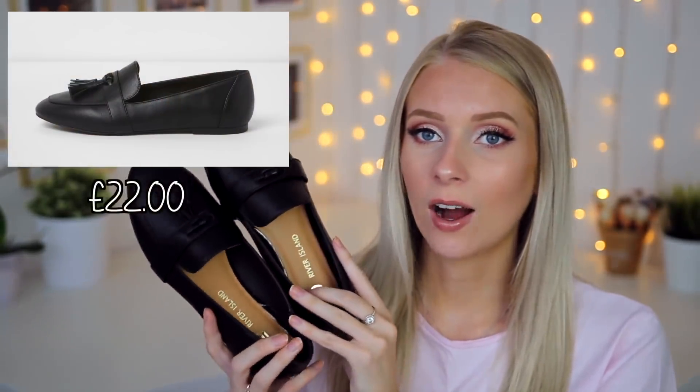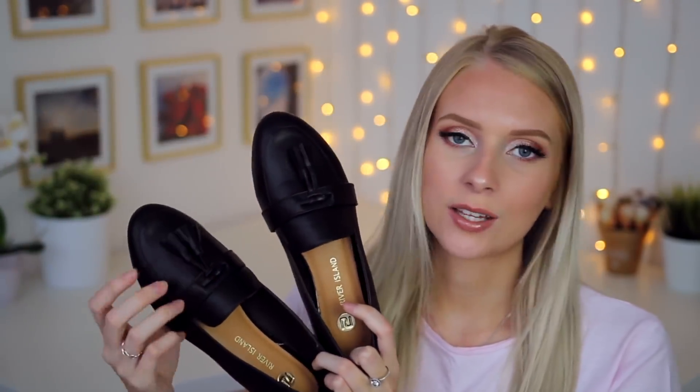So to go with either peplum top I picked out these little loafers. How adorable are they? I really like that they're quite formal and they feel really nice on your feet. I love the little tassel details. I feel like these are quite a classic looking loafer and they're only £22 so they're an absolute steal. I just think they're quite classy looking. And then I thought to go with the black peplum top, some black trousers or black jeans and the black loafers — I'd throw a little something extra in with a bag.